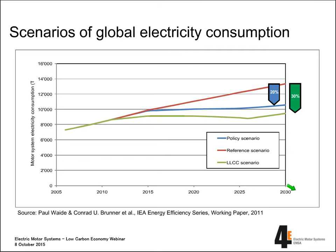But that leads us to the question: how can we do that? What do we have to do in order to really harvest this big potential of energy savings?